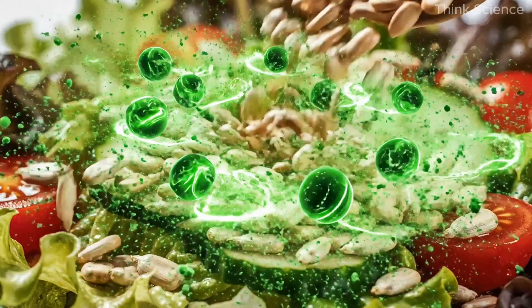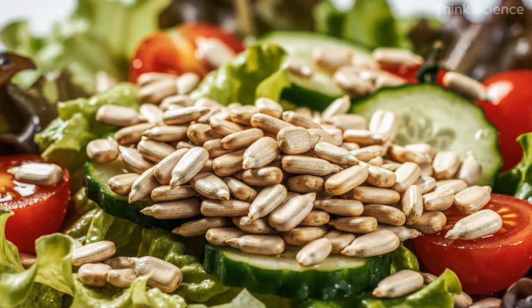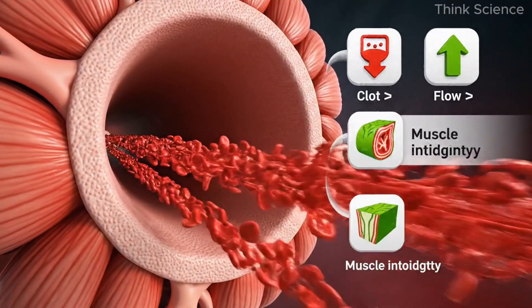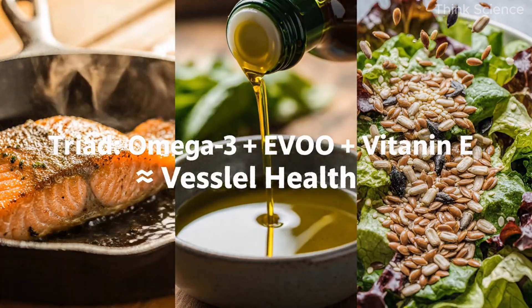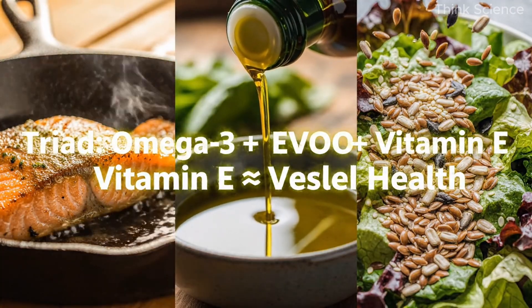To enhance this meal even further, sprinkle a handful of sunflower seeds over the salad. These tiny seeds are among the richest natural sources of vitamin E. Vitamin E supports smooth blood flow, prevents clotting, and maintains the integrity of heart muscle cells. Together with olive oil and the omega-3 fats from salmon, it forms a powerful triad that keeps blood vessels flexible and clear.